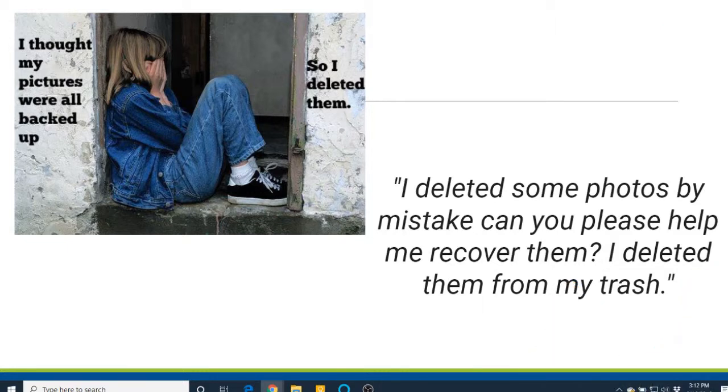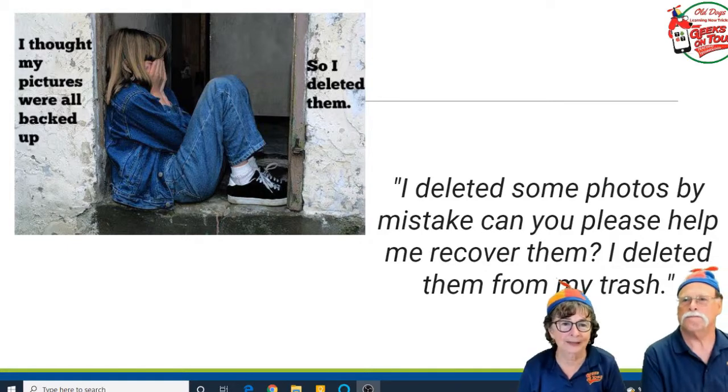As a Google Photos product expert, I answer a lot of forum questions for the Google Photos forum. I cannot tell you how many times a day we get this question: 'I deleted some photos by mistake, can you please help me recover them? I even deleted them from the trash.' Sorry — if you deleted from the trash, there is nothing we can do. That is what a second backup is for.